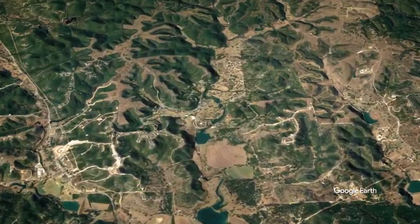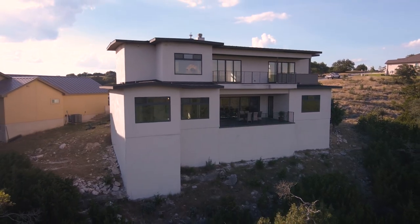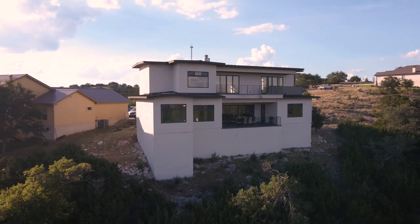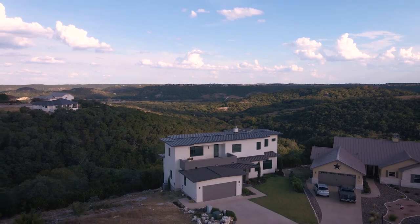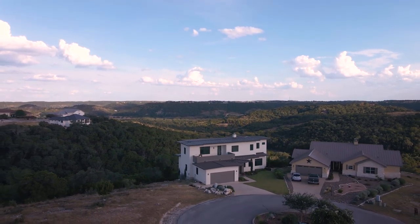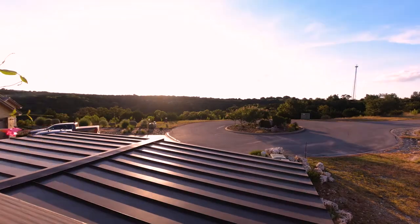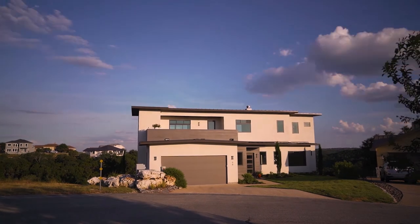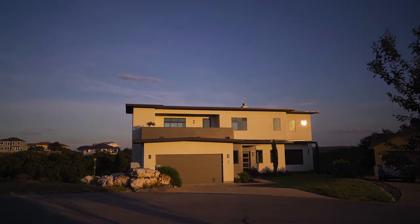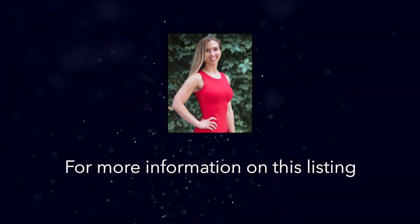Nestled right next to Tapatio Springs Resort and Country Club, membership to the country club provides a luxury golf course and spa, fitness center, multiple pools, as well as a La Cascada table and bar that is also open to the public. 98 Alex Circle enjoys both the benefits of privacy that the Hill Country allows while still being a mere 14 minutes from the shops in Boerne and only 25 minutes to shops at La Cantera, Six Flags, or vineyards in Comfort and the surrounding areas.